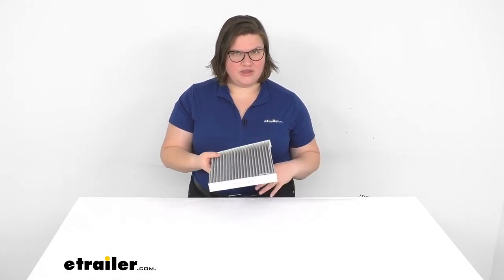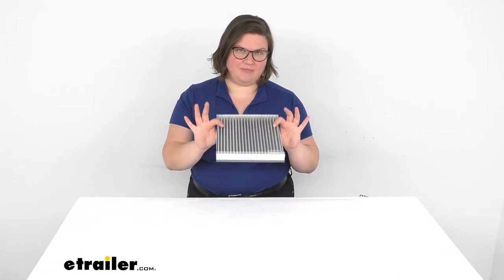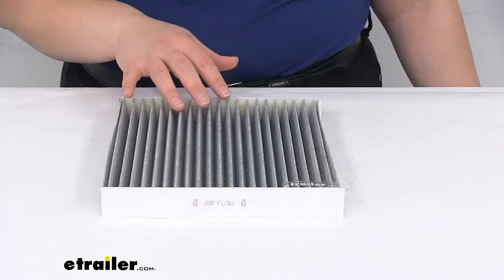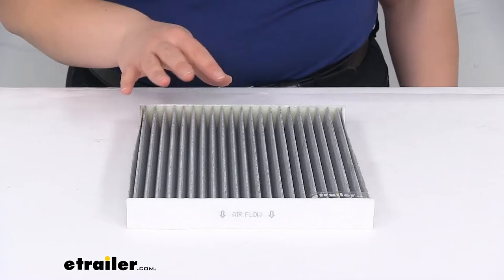This is going to keep out any kind of harmful material from getting in at you while you're driving. So if you have allergies, it's a good idea to change this out relatively frequently because it's going to keep out any kind of mold spores, dust, pollen, bacteria, carbon monoxide — all that nastiness is going to get caught in the pleats of this filter. It's also going to help keep your heating and cooling system in your vehicle working properly.